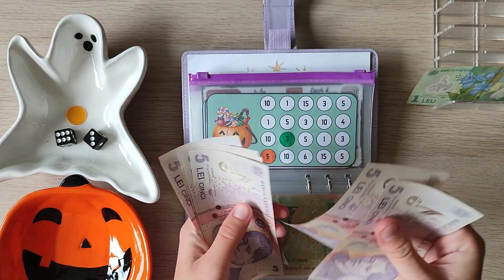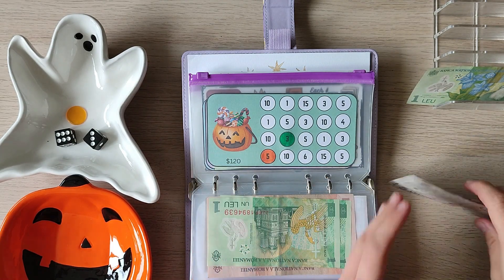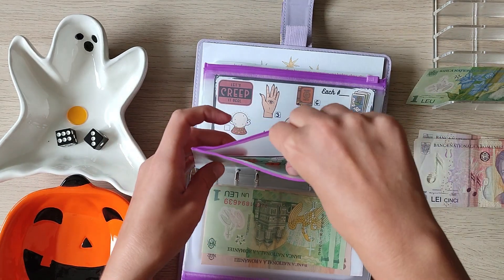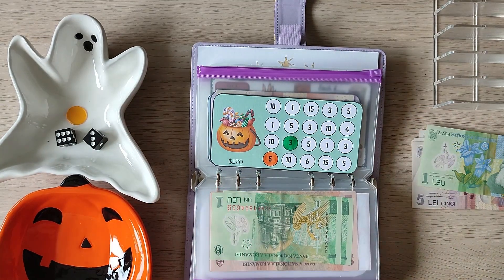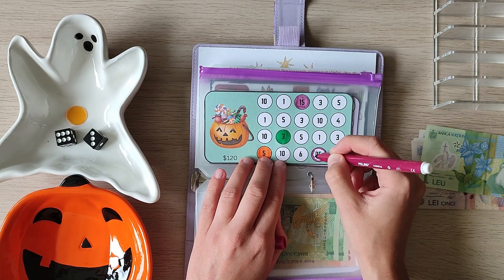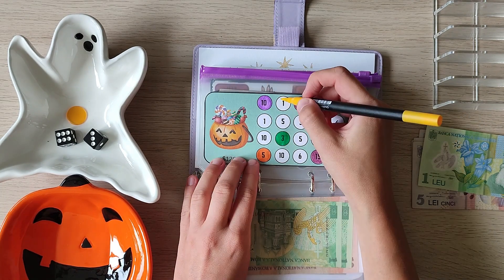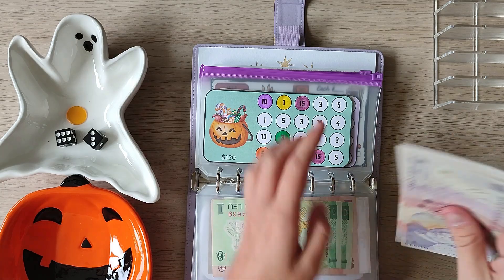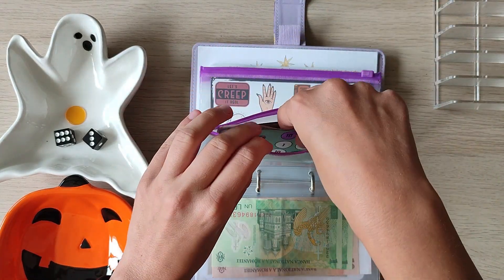$5, $10, $15, $25, $35, $40 — we can do $40 here on Jenny's challenge, and we'll end up with $41 actually. Okay, this is the rest of our money — it's all going into Jenny's savings challenge.